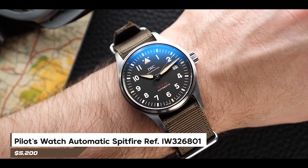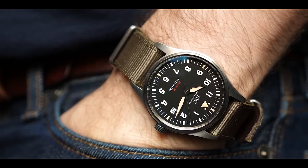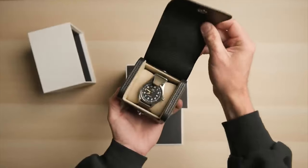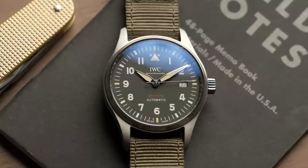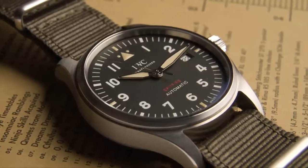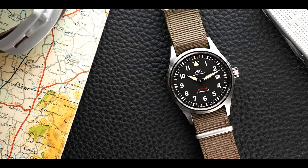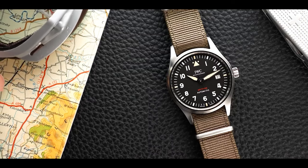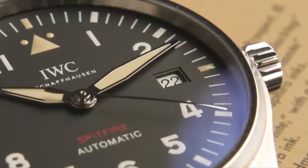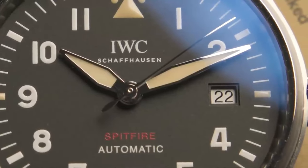Number 1: Pilots Watch Automatic Spitfire Reference IW326801 honors the classic Pilots Watch Mark 11 from 1948. Staying true to its iconic design, this modern-day automatic Spitfire emphasizes a clear and easily readable dial, setting the standard for contemporary Pilots watches. Its internal components mark a significant step as the inaugural watch to feature IWC's three-day power reserve 32,110 caliber. To acquire this timepiece, a budget of $5,200 is necessary.